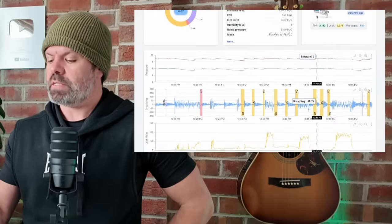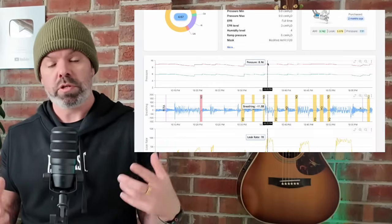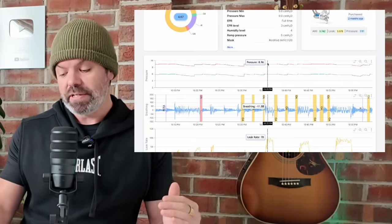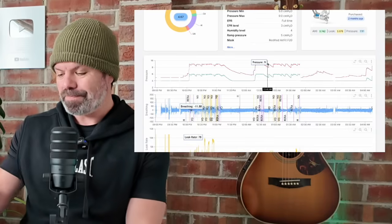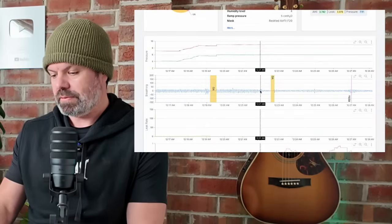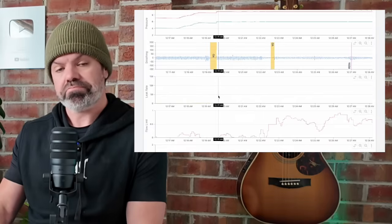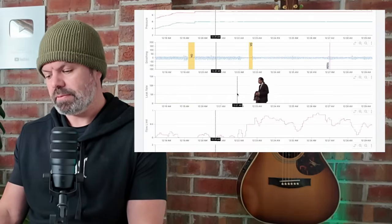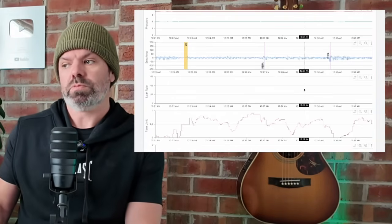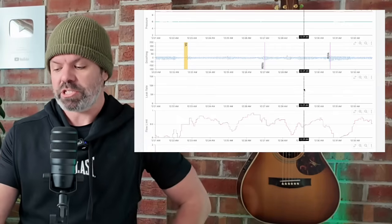I'll just quickly check out her settings. Her pressure max is nine centimeters — it can't go above nine. And this is what the doctor was doing: dropping the pressure down to try and fix the leak. However, if we zoom out and come across to this section here, the pressure is still up here at nine, but look — no mask leak. The yellow's gone. So that says to me the mask can seal at nine centimeters, but something else is causing those leaks.